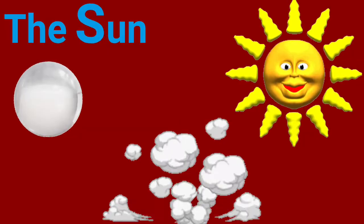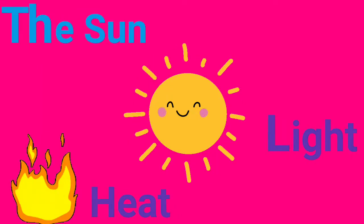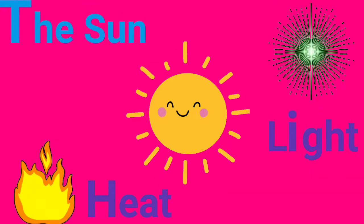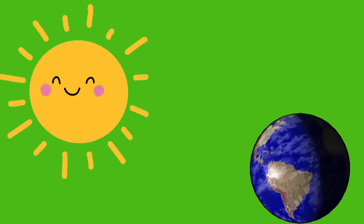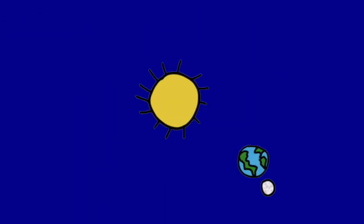The sun is a huge ball of hot gases. It gives us heat and light. It is a star like others. It looks big because it is close to earth. The sun rises in the east and sets in the west. The earth moves around the sun.